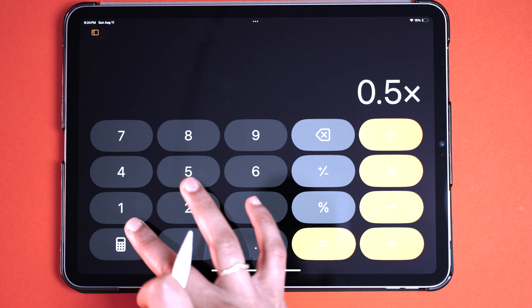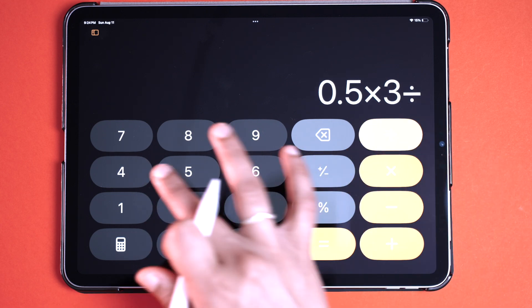Another interesting feature that has come with iOS 18 is math notes. While drafting a note, have you ever switched between the calculator and Notes app for calculations? Now you don't have to do that. While you're in the middle of taking your math notes or teaching someone, you just write the problem and Apple Notes, with the help of AI, will solve it for you.